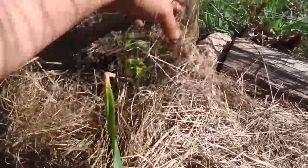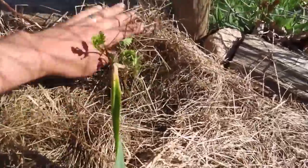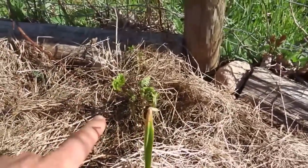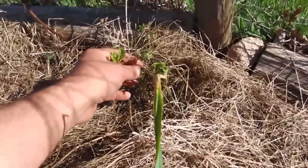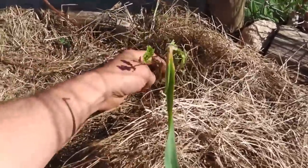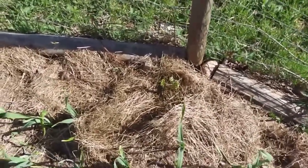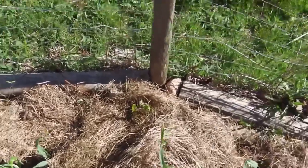This one was provided by my sponsor Vessey Seeds — you can check the description box below for a coupon code for free shipping. I planted this bare root blackberry bush about a week ago and it seems to be doing okay. As soon as I got that stuff delivered I planted everything that very night or the next night. I really recommend you do the same — get right on it.